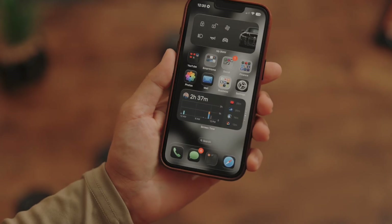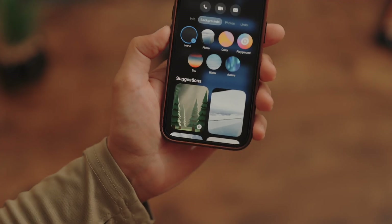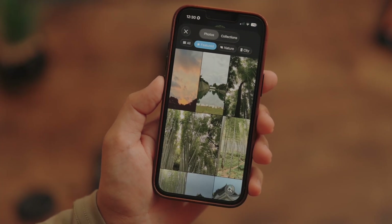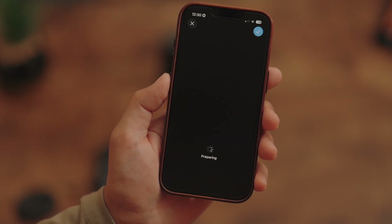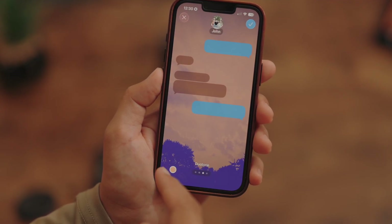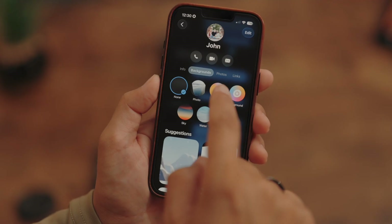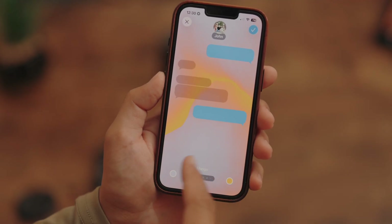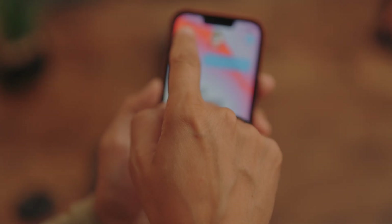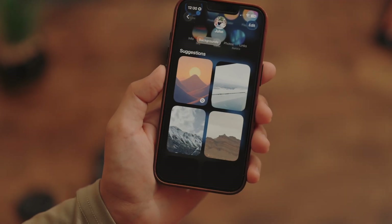Another notable feature inside the Messages app is the ability to choose background wallpapers. There are a bunch of preset options, and honestly this is something that should have been here a long time ago — it's been available on Android and in apps like WhatsApp for a very long time, but it's nice to finally have it. You can choose a photo, select from preset options, or use Image Playground to generate your own. This gives a little more customization and a unique personality to each conversation.